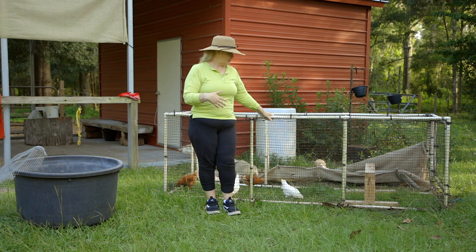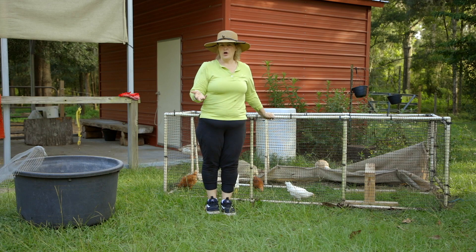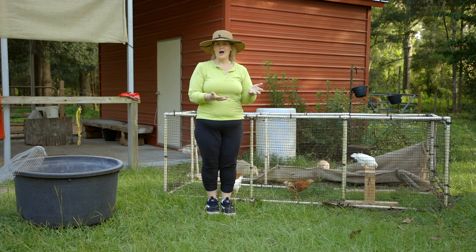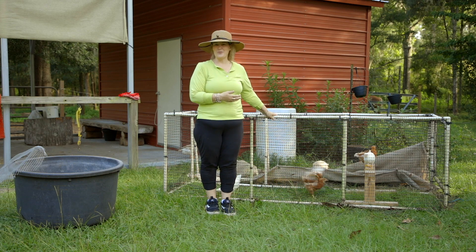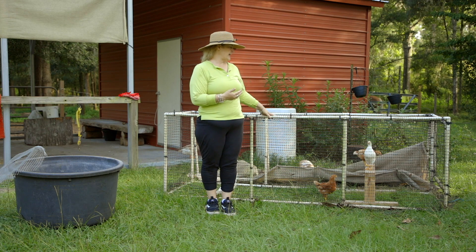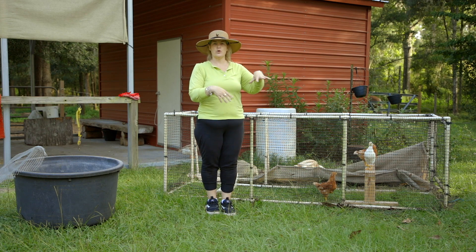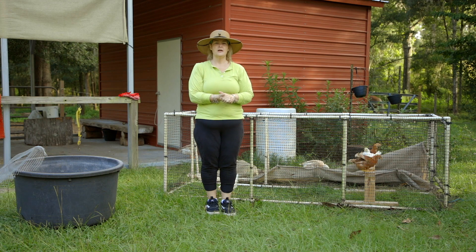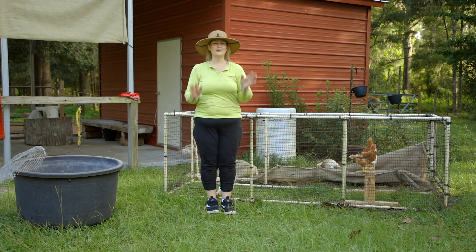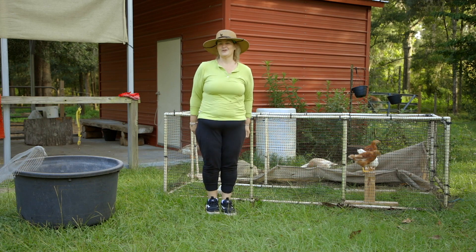It's actually a very practical little coop because throughout the year I'll use it for a sick chicken, a duck, or even my chihuahuas. It's just very useful. Sometimes I can put potted plants in there and close the lid if they need more shade or I don't want anybody to touch them. It's very, very practical and useful — I love this thing. It's gotten a lot of use over the years.